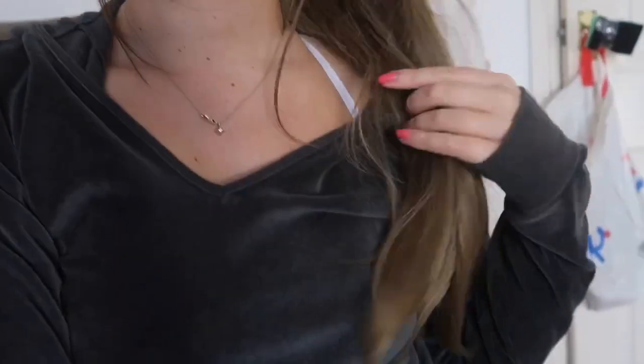Hey guys, welcome back to my channel. If you're new, welcome, my name is Aisha. Today we are doing a Pretty Little Thing haul. I also thought I'd show you my new hair, which is from Lulabells - I've never shopped with this company before. I'm very impressed by it; their products match my hair exactly, which is kind of strange because nothing ever seems to match my hair.